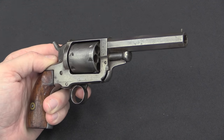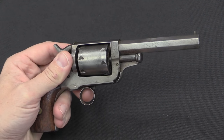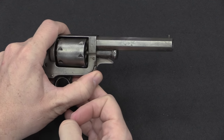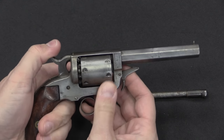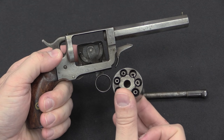To reload the gun you have to take the cylinder out. When we do that we'll also be able to see the function of this beam. To remove the cylinder — pretty simple — there's a spring-loaded catch that holds the cylinder axis in place. You pull that out, put the hammer at half-cock, and the cylinder just falls out the side.